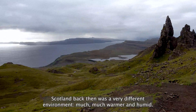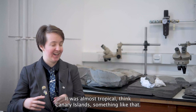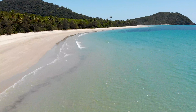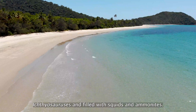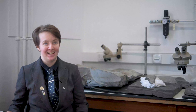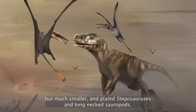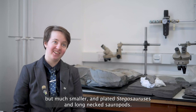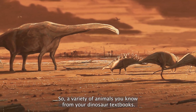Scotland back then was a very different environment. It was much warmer and humid — almost tropical, think Canary Islands or something like that. The waters were shallow, swimming with enormous dolphin-like ichthyosaurs and filled with squids and ammonites. The lands were swarming with meat-eating dinosaurs similar to Tyrannosaurus rex but much smaller, and plated stegosaurs and long-necked sauropods — a variety of animals from your dinosaur textbooks.